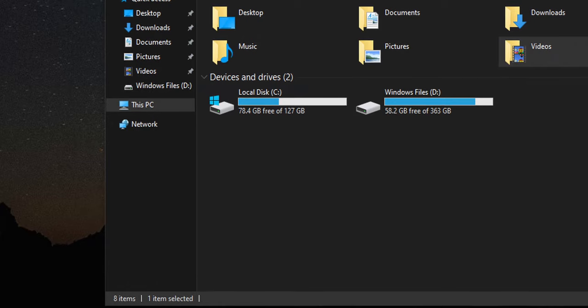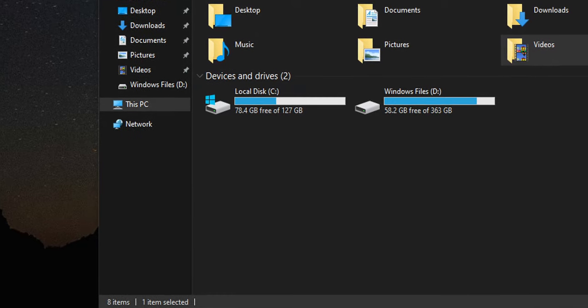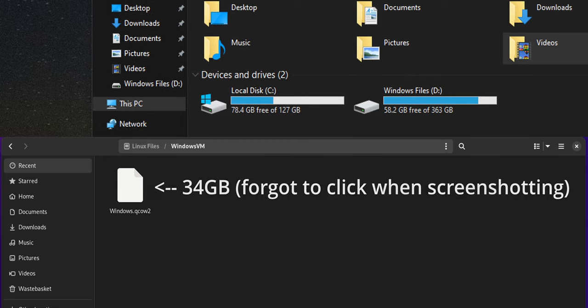Plus, it can actually save you space on that one SSD because of compression. Just like how you can compress an image or compress music, you can compress Windows, meaning that with Windows 10, Steam, DaVinci Resolve, and a bunch of miscellaneous programs installed, I'm using about 50 gigs according to Windows, but in actuality that's only 34 gigs.